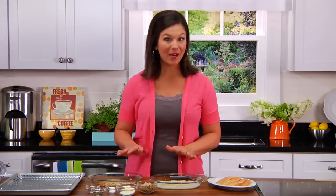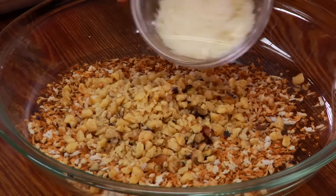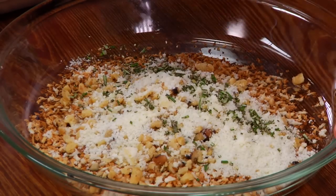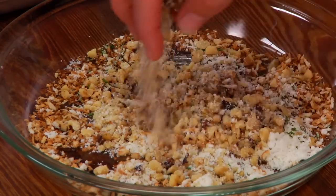Now, to my panko, I'll add chopped walnuts, Parmesan cheese, fresh rosemary, and some salt and pepper. And then give these ingredients a quick toss to combine.